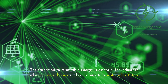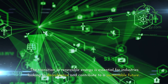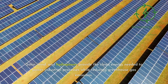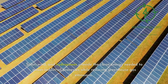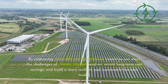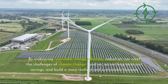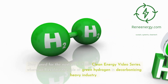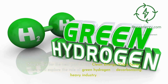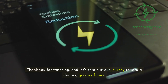The transition to renewable energy is essential for industries looking to decarbonize and contribute to a sustainable future. Solar, wind, and hydropower provide the clean energy needed to power industrial processes while reducing greenhouse gas emissions. By embracing renewable energy solutions, industries can meet the challenges of climate change head-on, secure long-term cost savings, and build a more resilient and sustainable business model. Stay tuned for the next part of our clean energy video series, where we'll explore the role of green hydrogen in decarbonizing heavy industry. Thank you for watching — let's continue our journey toward a cleaner, greener future.